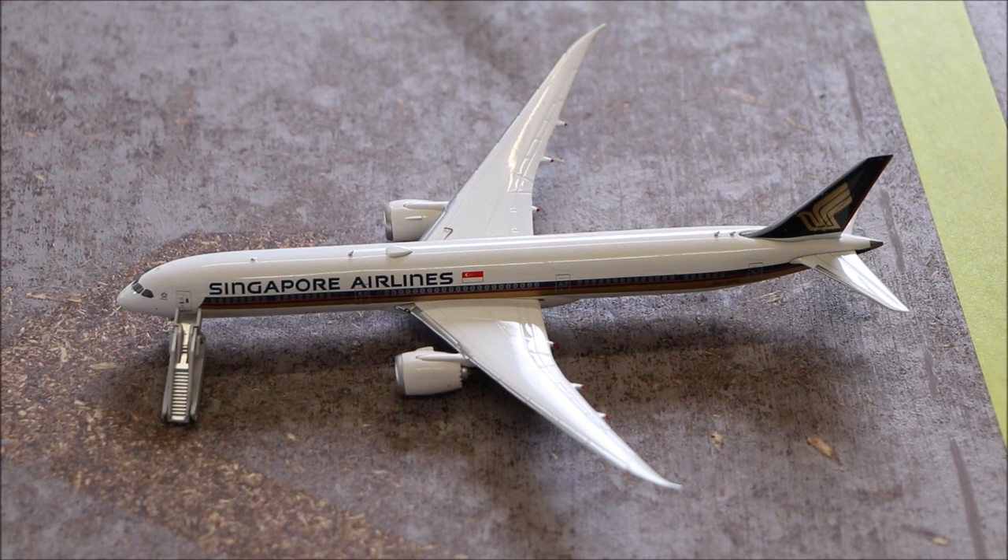Here we have a Singapore Airlines Boeing 787-10. This is just sitting there idle as well, just getting its in-flight systems checked.